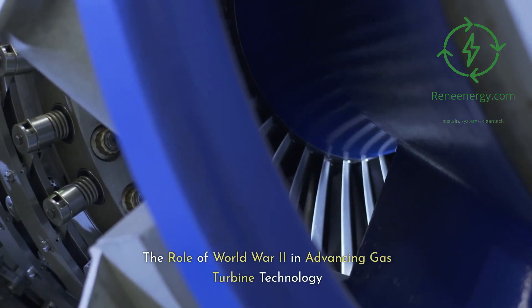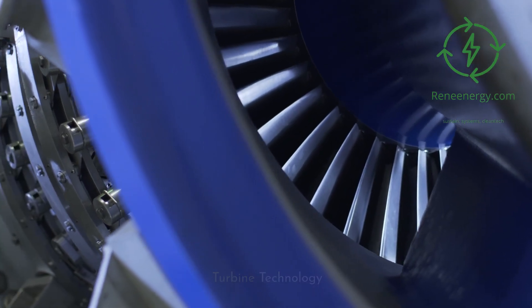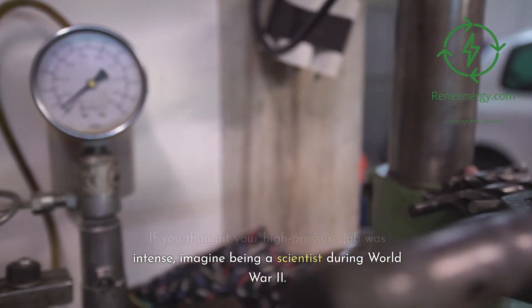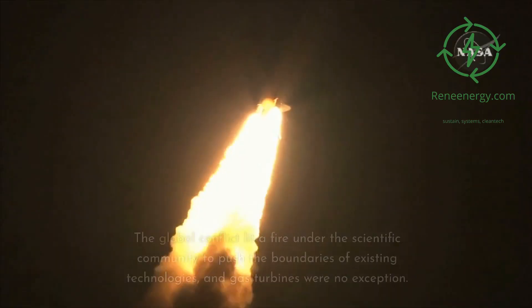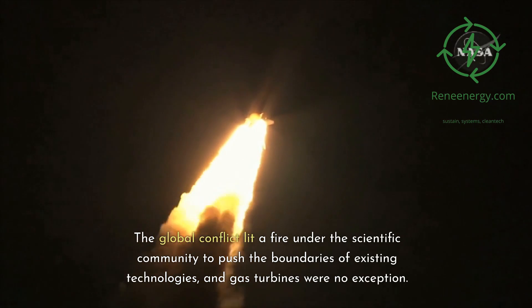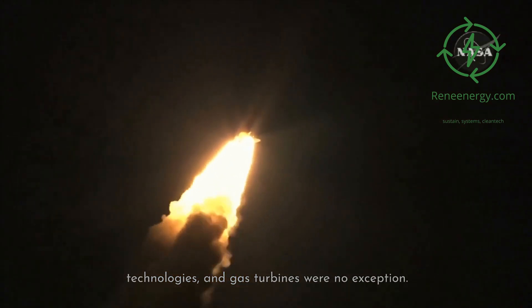The role of World War II in advancing gas turbine technology. If you thought your high-pressure job was intense, imagine being a scientist during World War II. The global conflict lit a fire under the scientific community to push the boundaries of existing technologies, and gas turbines were no exception.